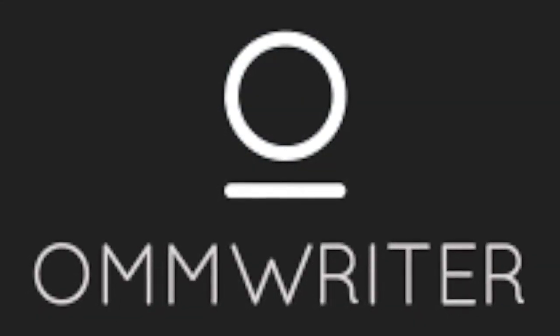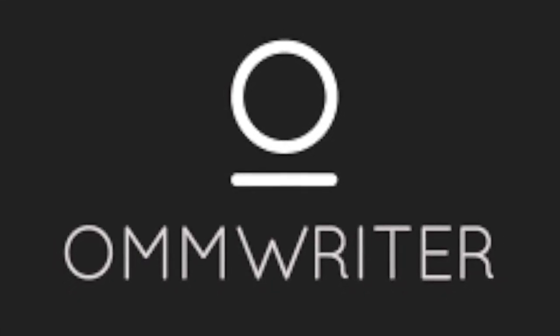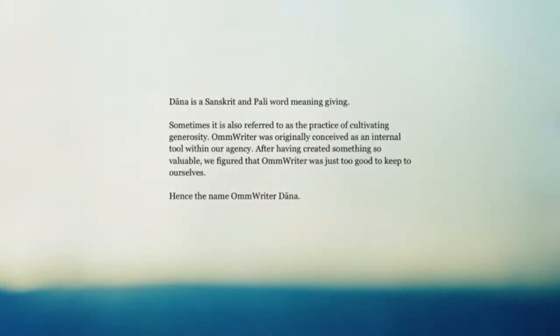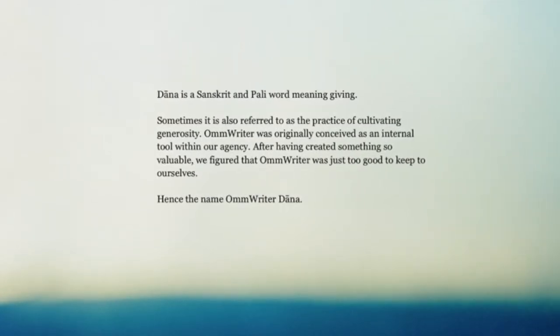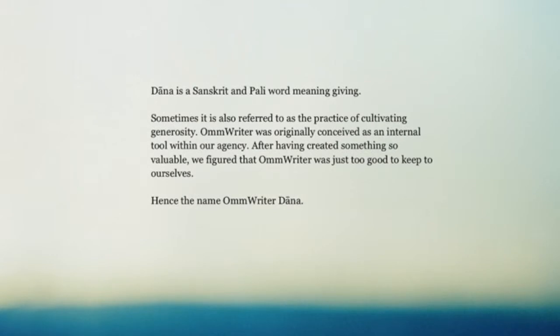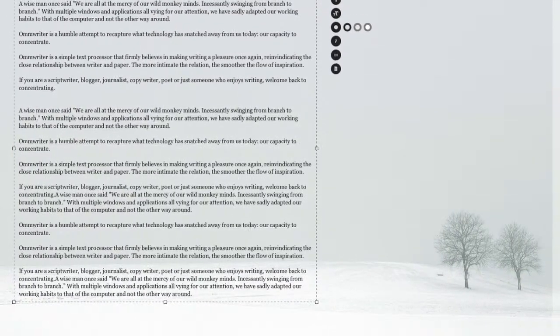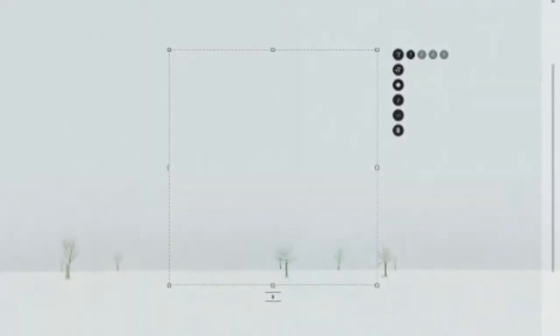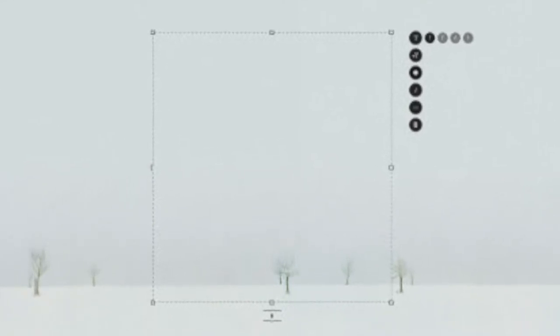The next distraction-free writing application we will be looking at is Armwriter, and we also believe it is the best distraction-free writing application. It is free in its basic version, and you can upgrade to a premium version by donating any amount you want, all of which goes to a good cause. It produces a very relaxed environment compared to other distraction-free writing tools. The backgrounds include very plain sceneries, which some find better than just a blank background seen in most distraction-free writing apps — this is one of the major reasons why we chose Armwriter.